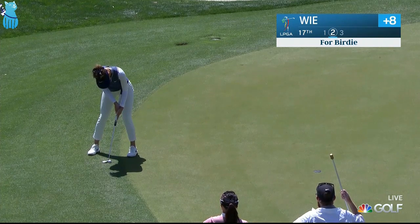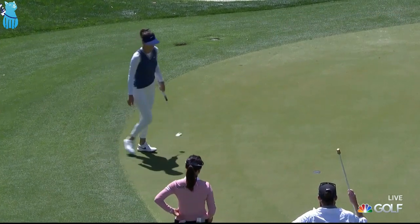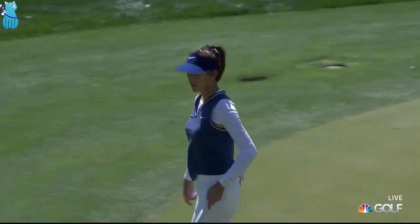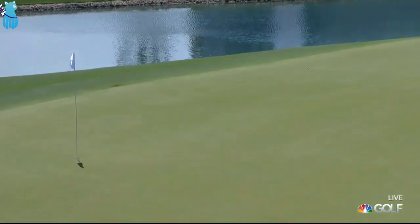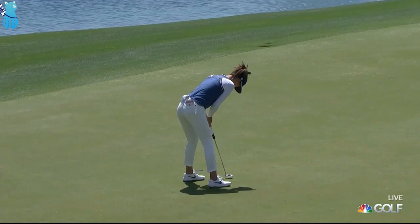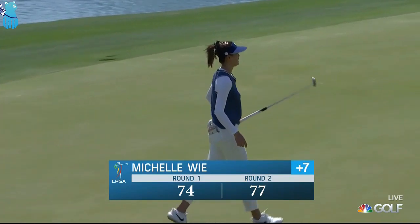Nellie Korda and Michelle Wee really struggling today. She could use her left-to-right ball flight to work it in towards this flag. To seven over par — I don't think it's going to be a weekend of work for Michelle. Up on the green Michelle Wee for par. Disappointing day, 77 as you see.